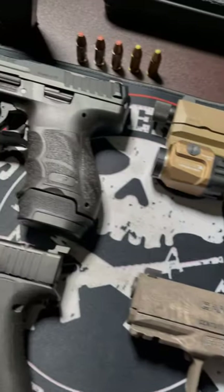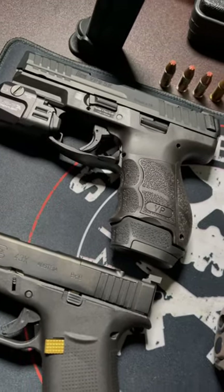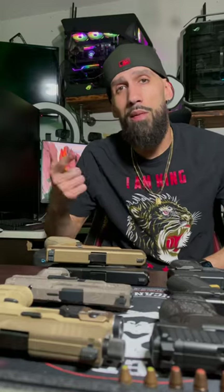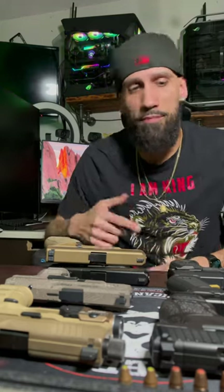And number one, my new baby — the HK VP9 SK. Leave a comment, let me know which one is your favorite. Hope y'all enjoyed the video. If you did, please smash that thumbs up. Have a good one!